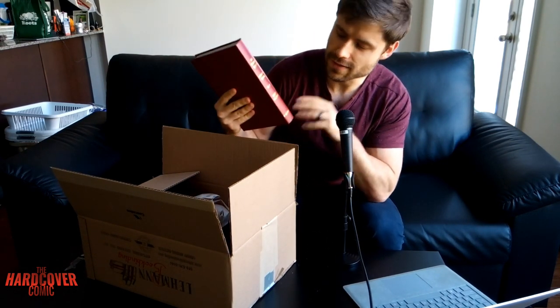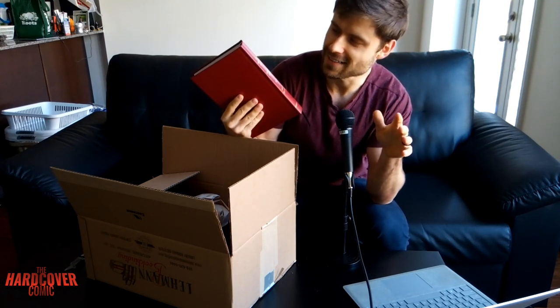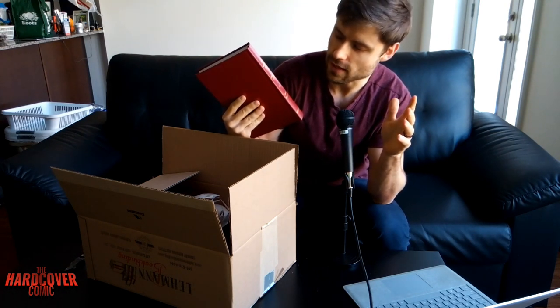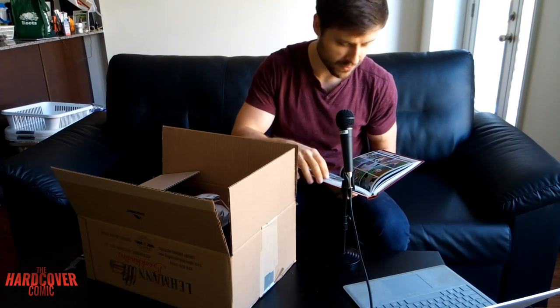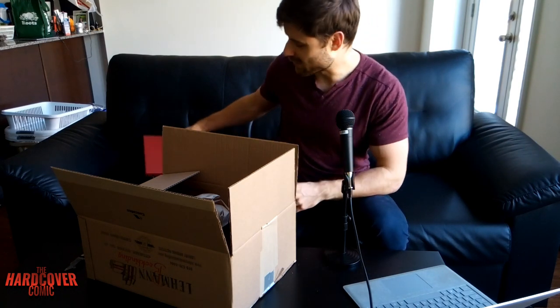Her Infernal — okay, so this is the Aftershock collection that I had done. This collects Her Infernal Descent, which they spelt wrong, Brothers Dracul, Jimmy's Bastards, and Relay. Very excited about this one — a nice little anthology.